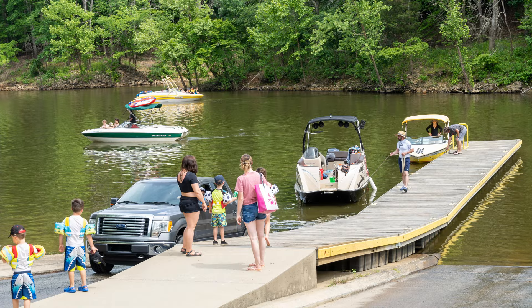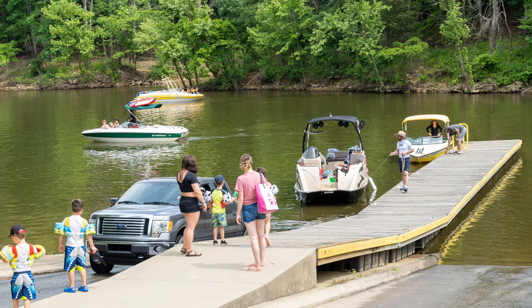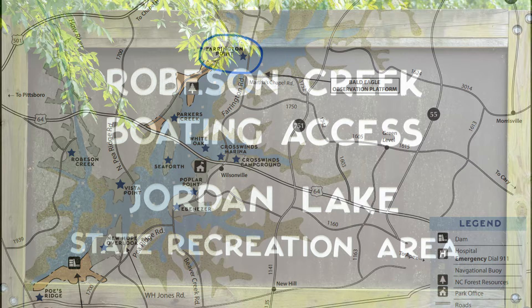If all you need to do is launch a boat and have a place to park your trailer, Farrington Point on the northern part of the lake, Robson Creek on the western part of the lake, and Poes Ridge on the southern part of the lake are good choices.